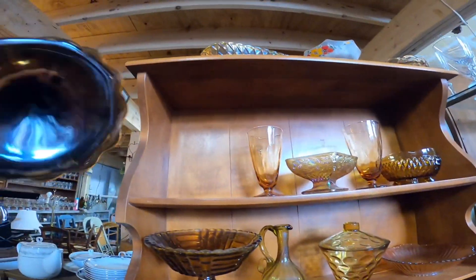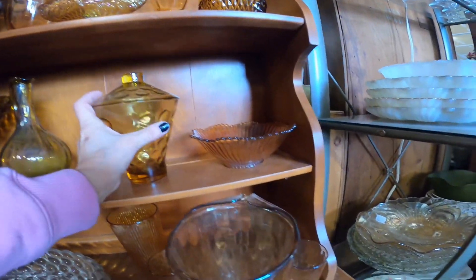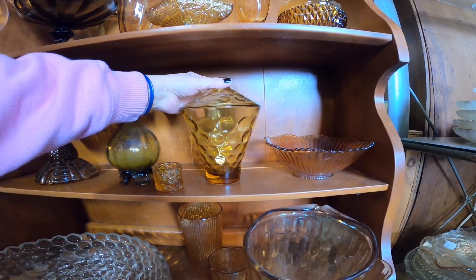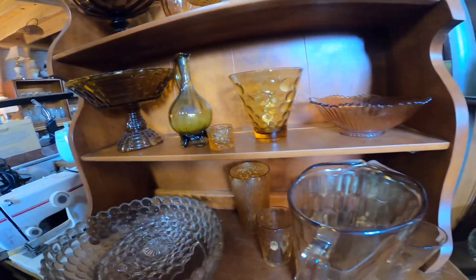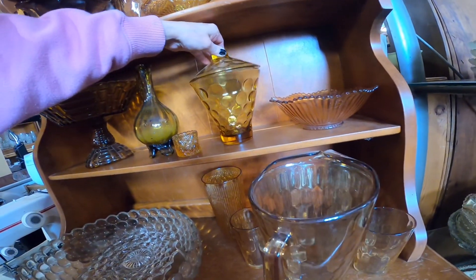There's a smoky glass compote — I'm not sure who made it — but then I spot what might be an Ellie Smith or Viking lidded candy dish in beautiful amber glass. Unfortunately there's a chip. Some things you can forgive a chip on, but this isn't one of those, so I pass it by.